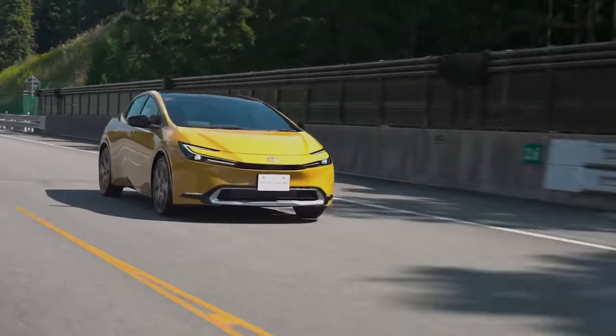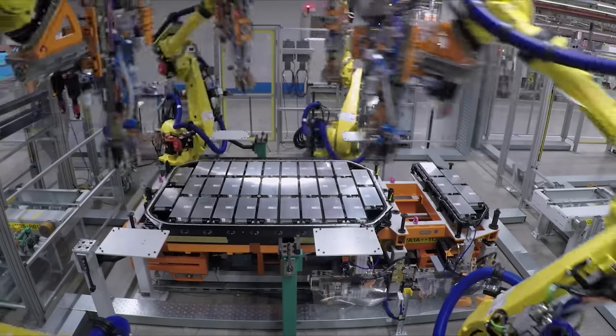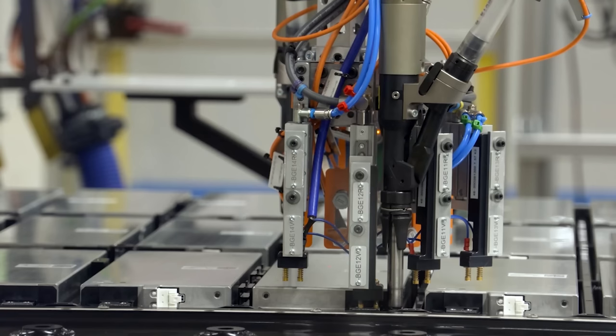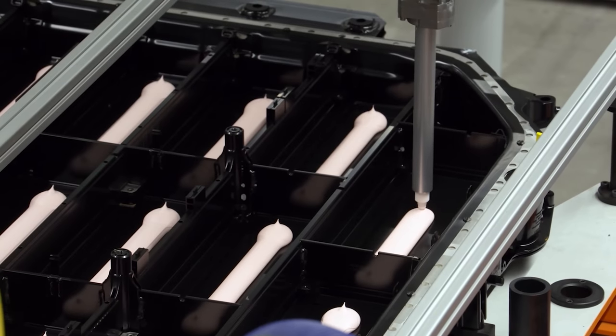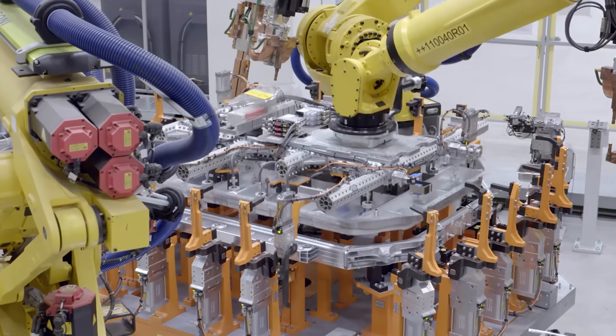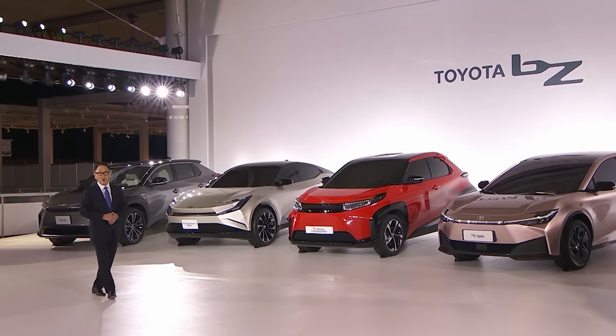Toyota is working on some next-level technology that could change cars forever — it's all to do with solid-state batteries. These are the holy grail for car makers because they could help make electric cars more fun to drive, charge faster, and cost less to make. And Toyota is getting ready to sell a brand new car with these batteries as soon as 2025.